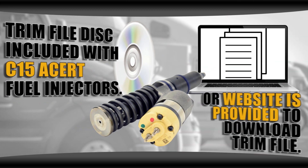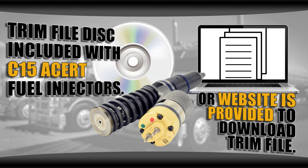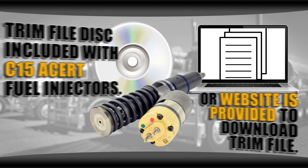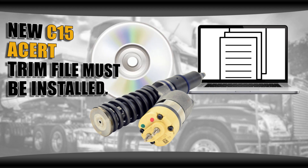Every new set of C15 ACERT injectors will come with new trim files. It'll either be supplied on a disc or a web link to download online. They do not use a trim code similar to the 3406E or C15s. The new trim file is supplied and must be used with the injector.